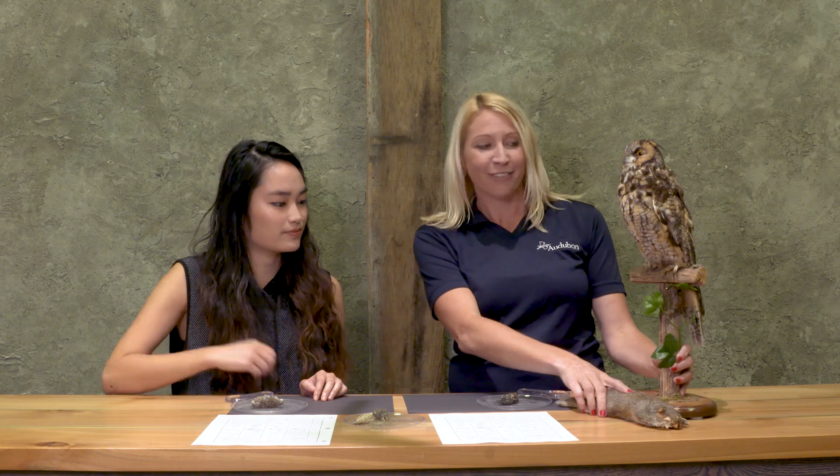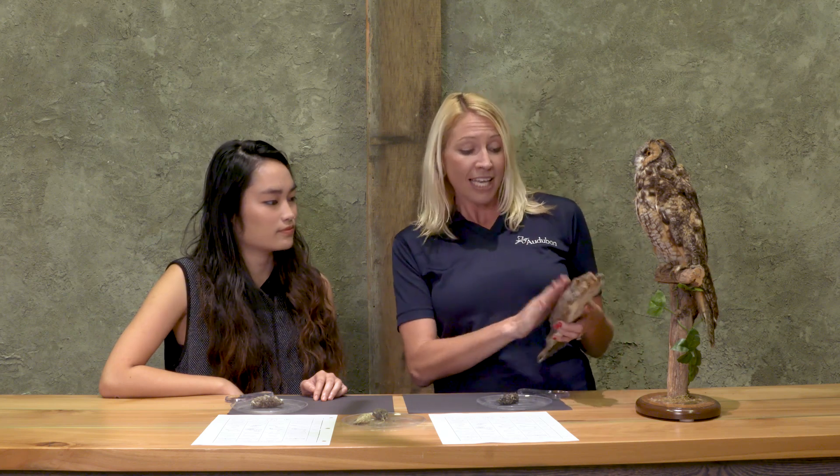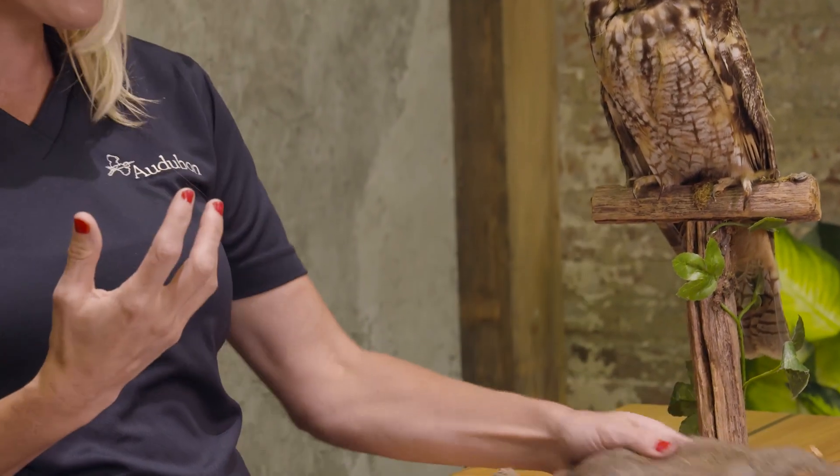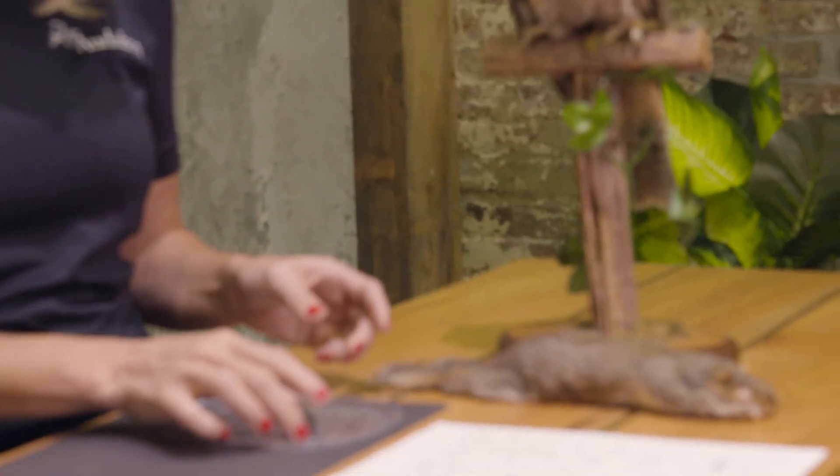Why do owls make pellets? Well, owls — like this long-eared owl I have right here — eat other animals. They can eat a wide range of animals, such as squirrels, things that are smaller like mice, snakes, and other birds. When they eat them, they can't digest everything — they can only digest the meat inside of the body. So what ends up happening is the fur and the bones, whatever they can't digest, actually comes out in something called an owl pellet.